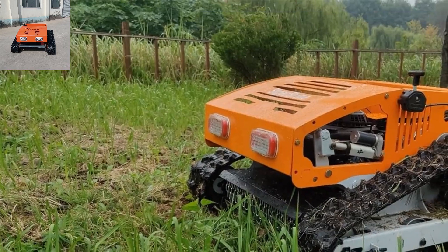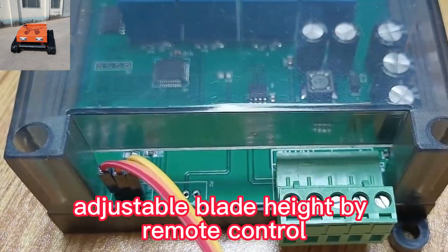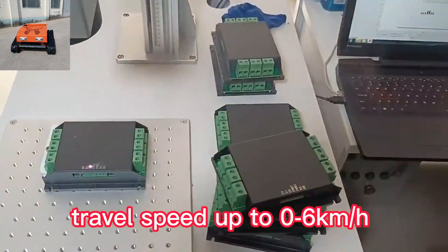The RC lawn mower adopts CE and EPA-approved gasoline engine, adjustable blade height by remote control, 200 meters long-distance remote control, and travel speed up to 6 kilometers per hour.